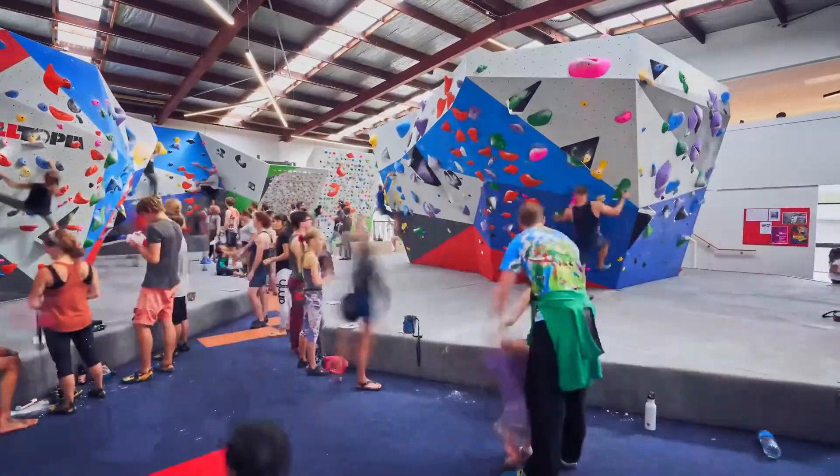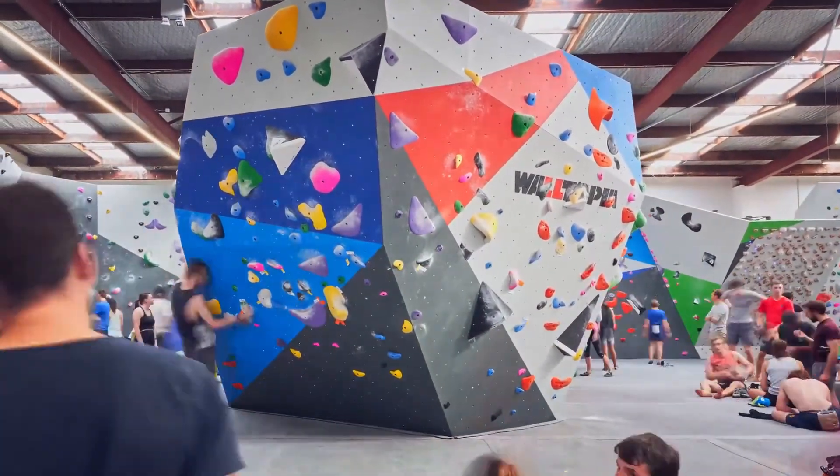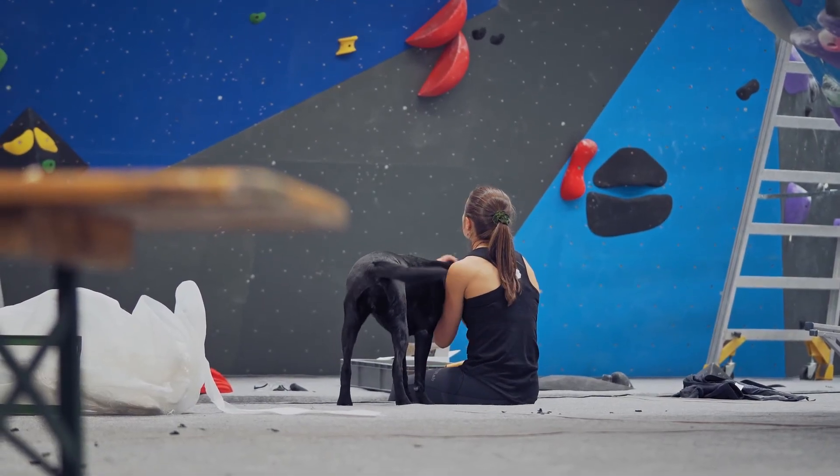Bouldering has become a fitness alternative for many people — it's very social, and there's a mental and a physical aspect to bouldering which makes it attractive. More and more people are coming to the boulder gym not only to meet their fitness needs but to hang out with their friends.